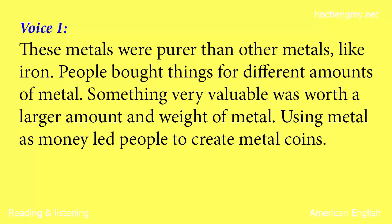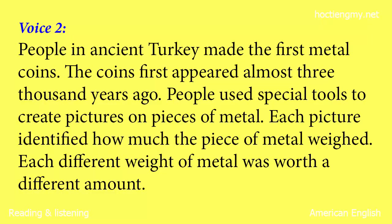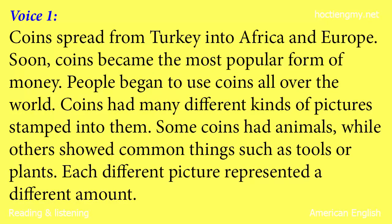Using metal as money led people to create metal coins. People in ancient Turkey made the first metal coins. The coins first appeared almost 3,000 years ago. People used special tools to create pictures on pieces of metal. Each picture identified how much the piece of metal weighed. Each different weight of metal was worth a different amount. Coins spread from Turkey into Africa and Europe. Soon, coins became the most popular form of money. People began to use coins all over the world.